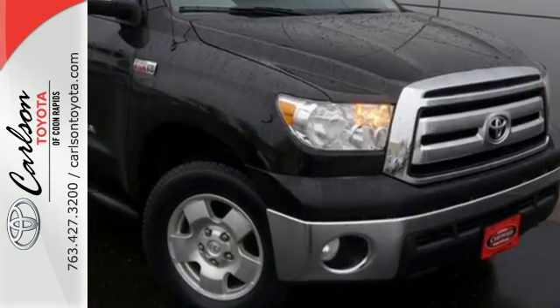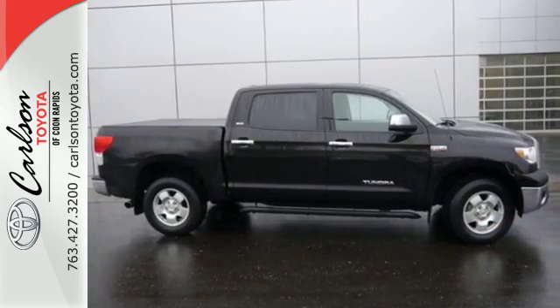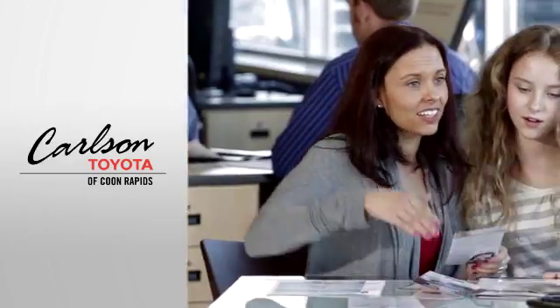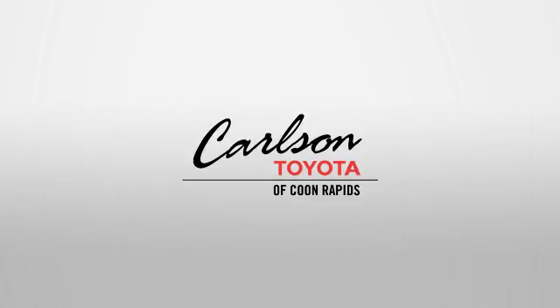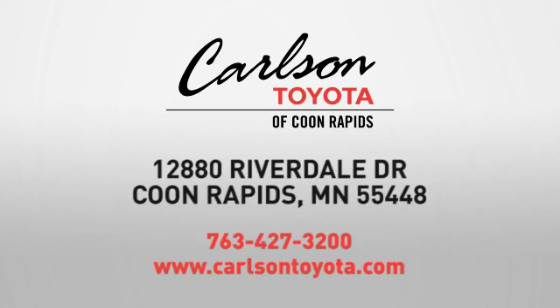This 2013 Tundra is ready to get to work. Come check it out today. Expect more from a car dealer — expect the unexpected at Carlson Toyota, Highway 10 and Round Lake Boulevard in Coon Rapids.